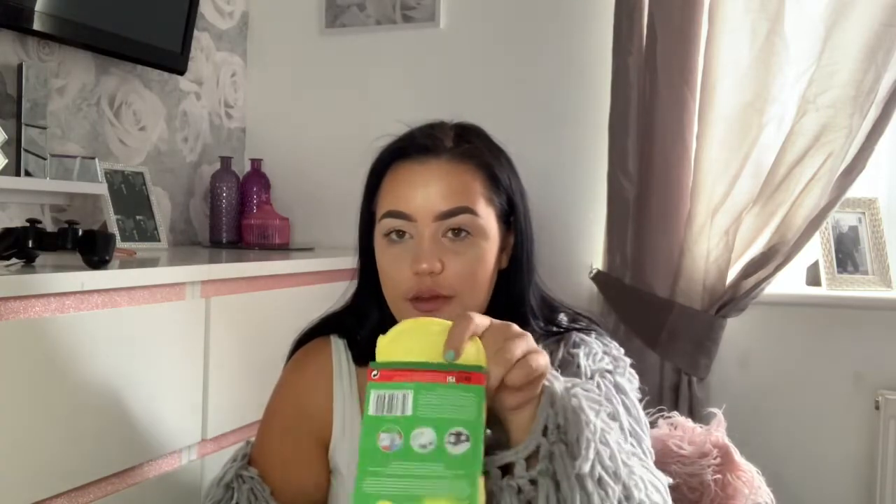Next is the Elbow Grease scrubbing pad. I love Elbow Grease for tough marks — it's soft on the back and scrubbing on the front. This was £0.99. I say I love it but I've not actually used it yet, so I probably will love it — I love the Elbow Grease brand.